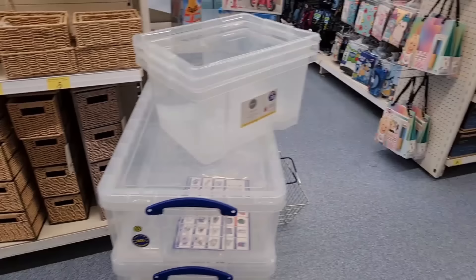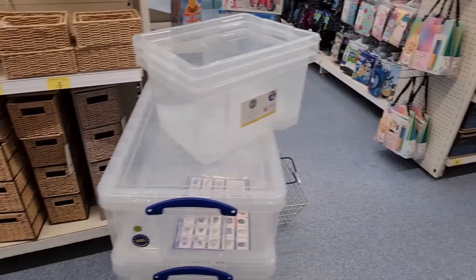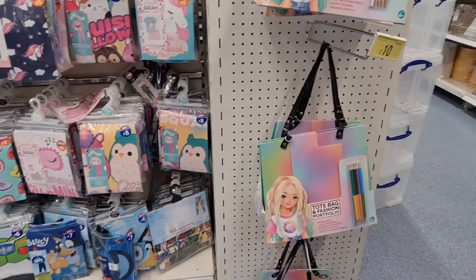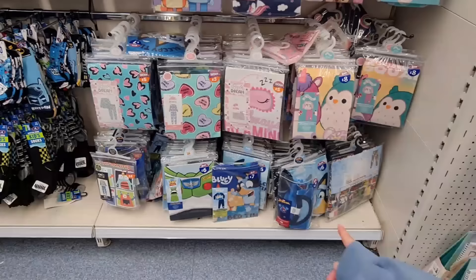Do you feel like £30 is a bit expensive for that? Yeah, I think £30 is a bit much. These are £10 — tote bag and fashion portfolio. This is what I was looking for, something like that to gift my niece, but I think she's happy with what we've got.